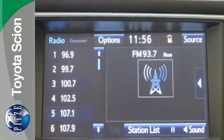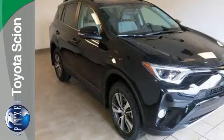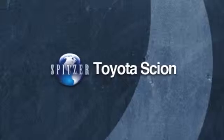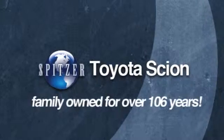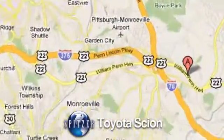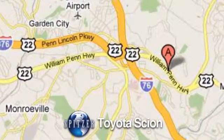Expand your horizons with this 2016 RAV4. Stop by for a test drive. Spitzer Toyota Scion has been around for 106 years because we know how to treat our customers. We're conveniently located at 4710 William Penn Highway in Monroeville, Pennsylvania.